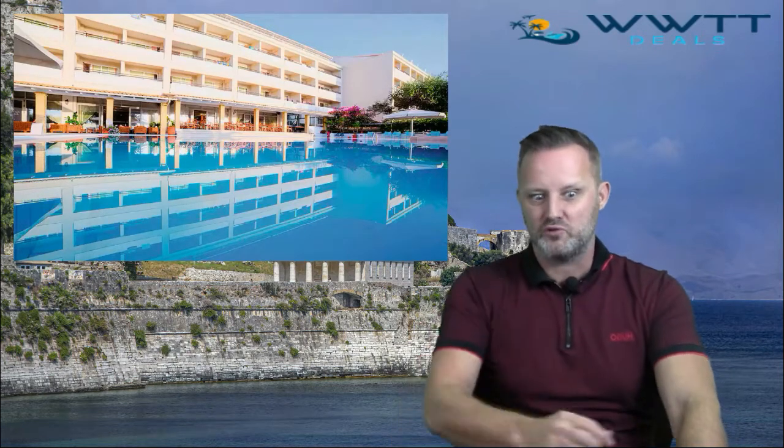WWTT have put together the four-star Elia Beach Hotel, which stands on the pebble beach with bars, restaurants and tavernas just 300 metres away. It's all-inclusive with a Mediterranean-style buffet offering a choice for breakfast, lunch and dinner, plus a poolside bar near the main swimming pool serving drinks.